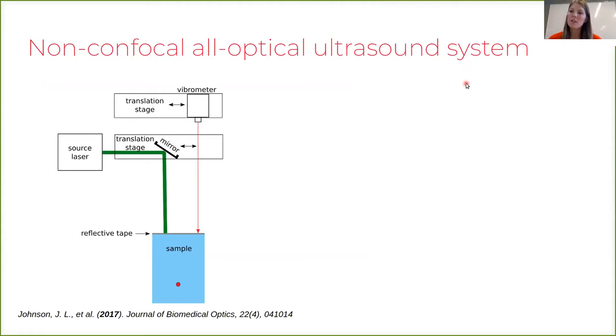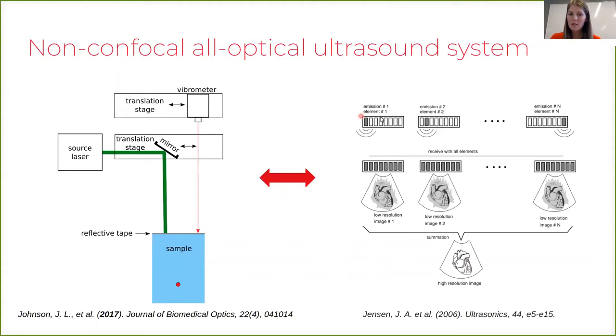By independently controlling the source and the receiver position, we can acquire data that is analogous to synthetic aperture ultrasound data, where we emit a wave from a single source position and record the data along an array of detectors. If we repeat that for many different sources, we end up with an array of low-resolution images that also have low signal-to-noise. But by spatially compounding the images we can create a very high resolution image.